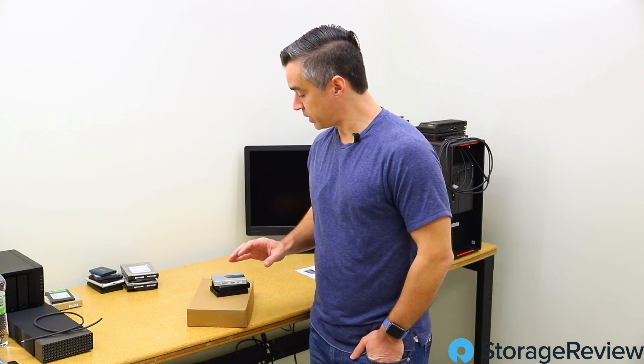Hey guys, Brian Bieler coming to you from the Storage Review Lab. We've got another new project to work on — it's a new Enterprise SSD. The first one we've seen in a little while; the flow has kind of slowed down as vendors try to figure out what they want to release, most of it being around PCIe Gen 4, where most of the excitement is.